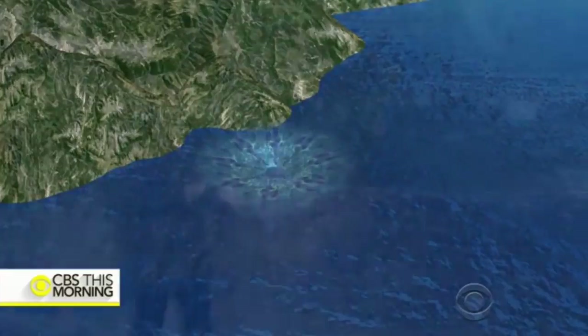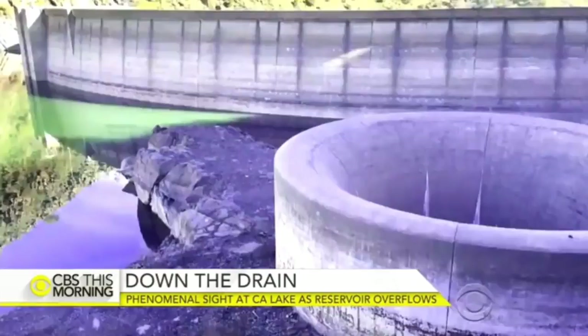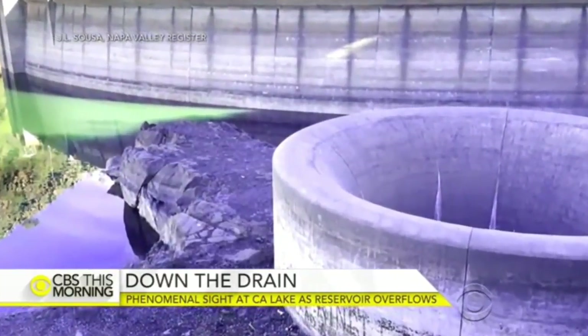When this reservoir reaches its capacity, this spillway can take in about 48,000 cubic feet of water per second. That's the equivalent to draining half an Olympic-sized pool in just one second.